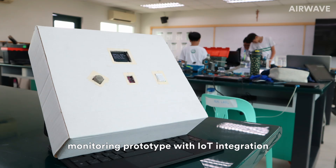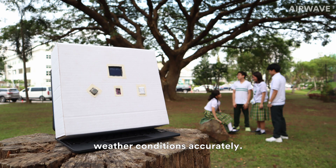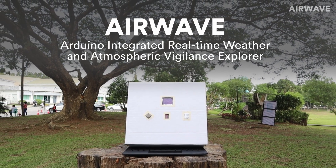Therefore, creating a portable weather monitoring prototype with IoT integration allows institutions to observe real-time weather conditions accurately. Airwave is an early warning system that allows DLSU to be more aware of the weather and air quality to protect the community.